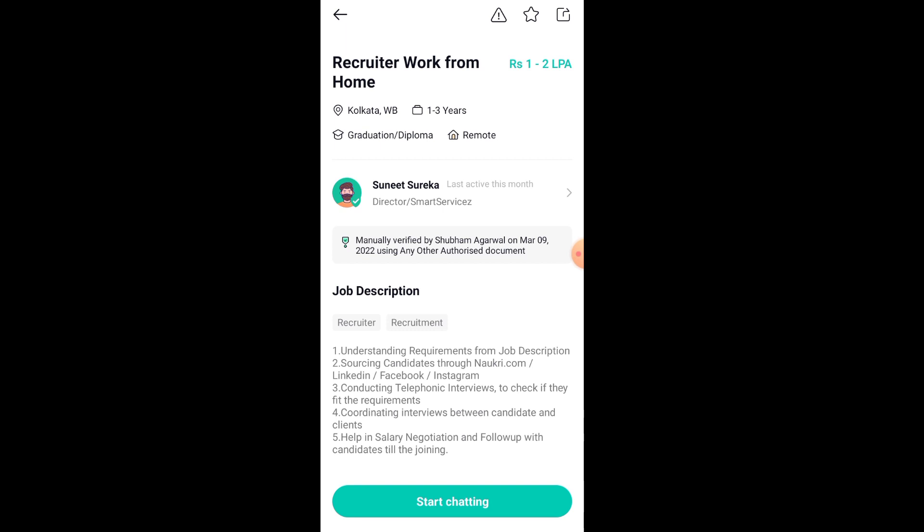Now, if you don't have experience, then there is no issue. You can show at least 1 year of experience, check a suitable job listing, and apply.